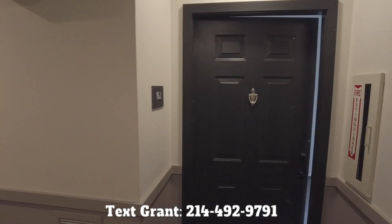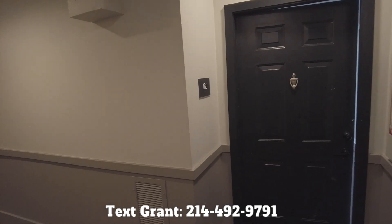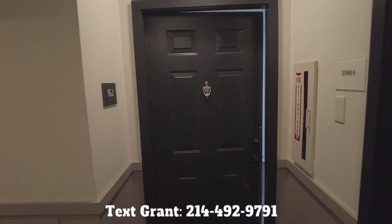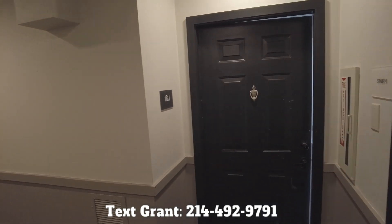Howdy everyone, this is Graham Bynum with Uptown 101. We've got the fast, free, and friendly service to find your perfect Uptown Dallas apartment. Check us out at Uptown101.com. Fill out a free search request and we'll be ready to help you right away.